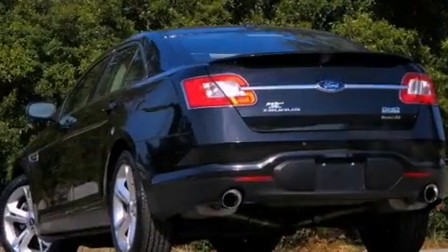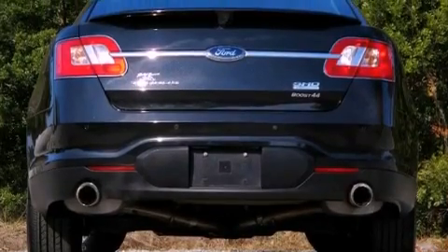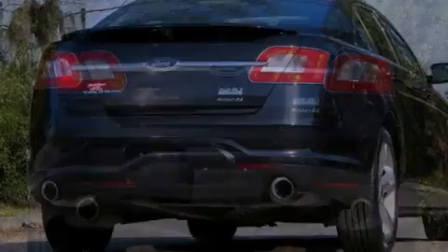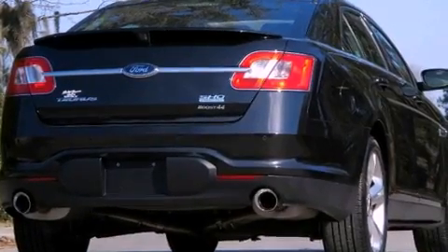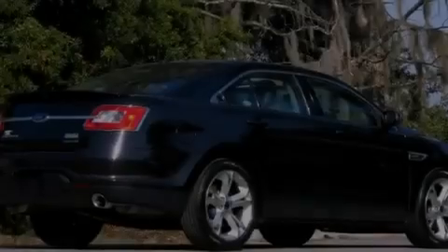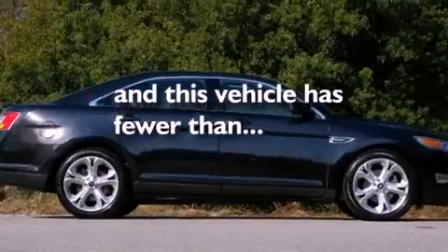The following features are also included: solar-tinted glass, air conditioning with automatic climate control, cruise control, a leather-wrapped shift knob, a rear spoiler, the SecuriLock anti-theft system, 12-volt power outlets, disc brakes with an anti-lock braking system, an auto-dimming rear-view mirror, and this vehicle has fewer than 25,000 miles on the odometer.